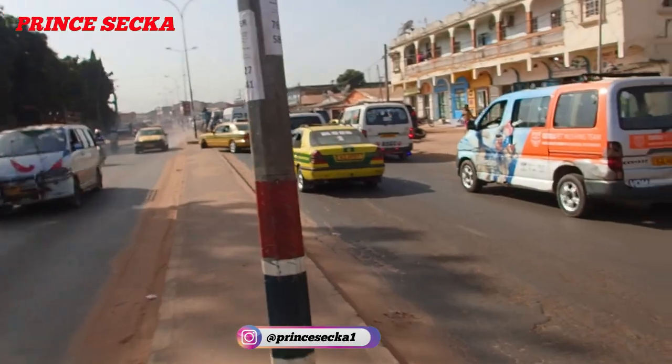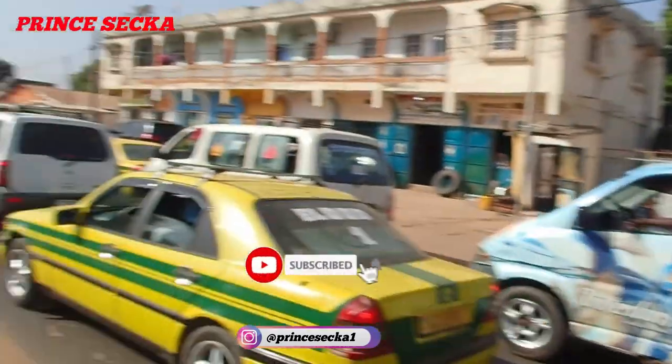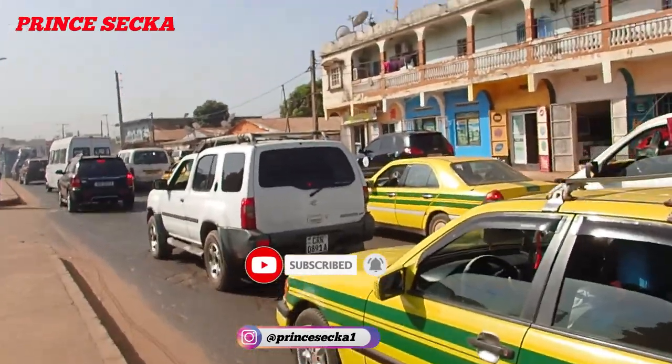Traffic jam in the Gambia. Hey guys, it's all by Prince, welcome to my channel. If this is your first time here, just hit the subscribe button, like and share with friends and family. As you can see, this is how the traffic looks right now, and it is 10 a.m. in the morning.